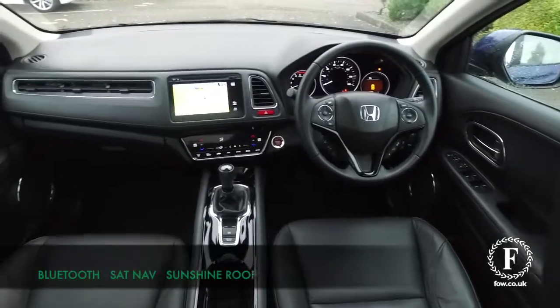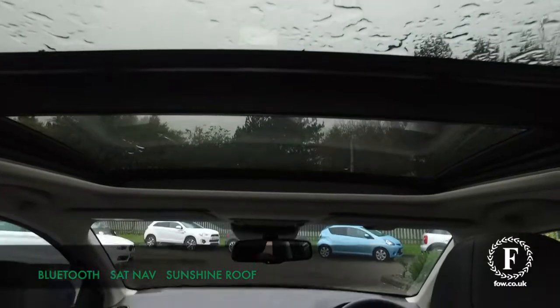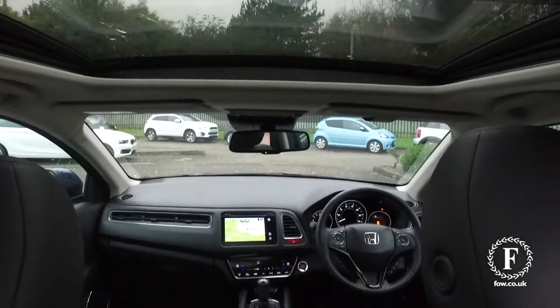Easy to get in and out of. This has everything you need — a luxurious cabin, parking sensors, sat-nav and Bluetooth.